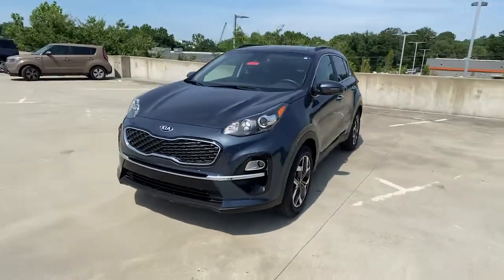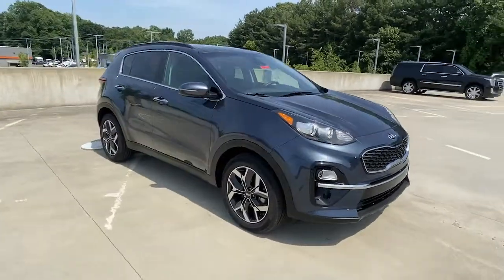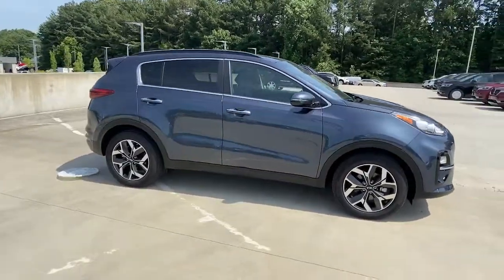You just found the 2022 Kia Sportage. This vehicle still has fewer than 10,000 miles on the clock, so it won't last long.